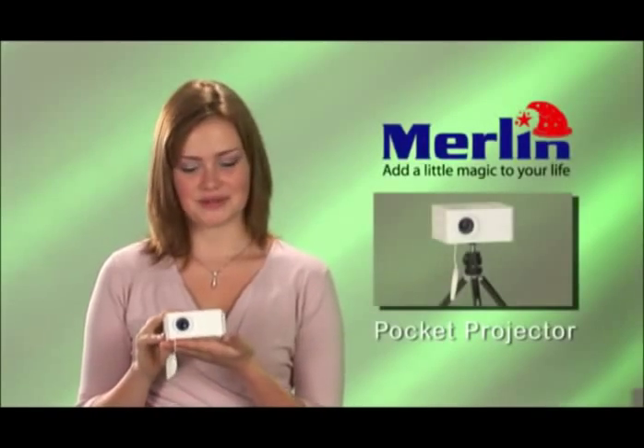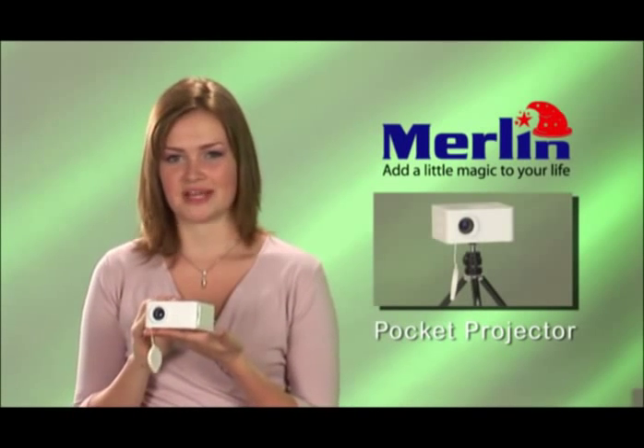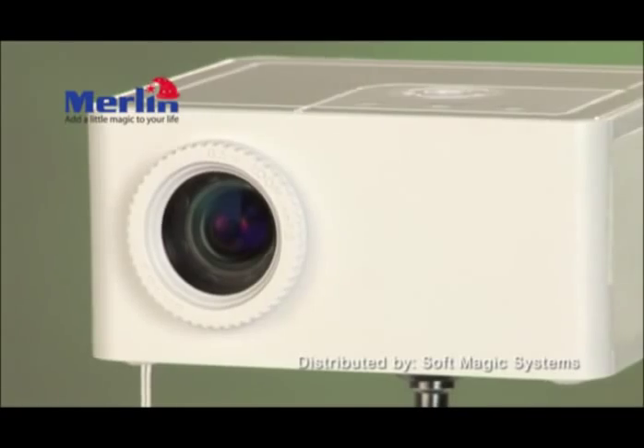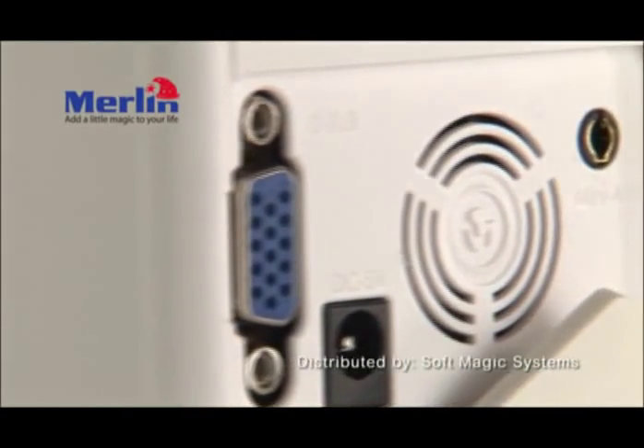The Merlin Eye Theatre, your personal cinema. Believe it or not, this is a Pocket Projector. The Merlin Pocket Projector is a mini, pocket-sized, fully functional digital projector that is light and small enough to take anywhere. It can project a 50-inch size screen and has a built-in VGA and AV-in ports.